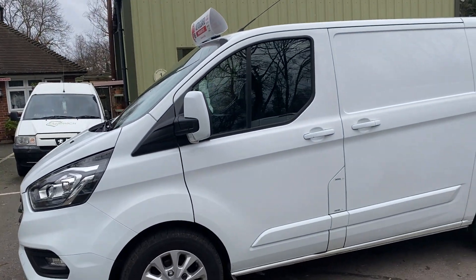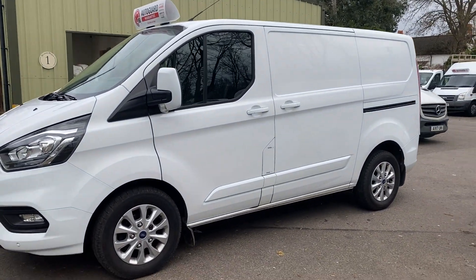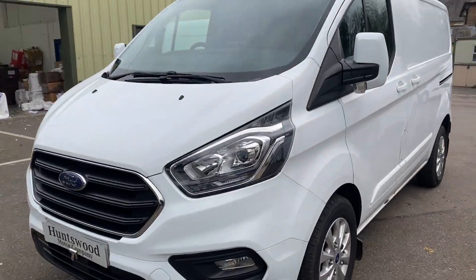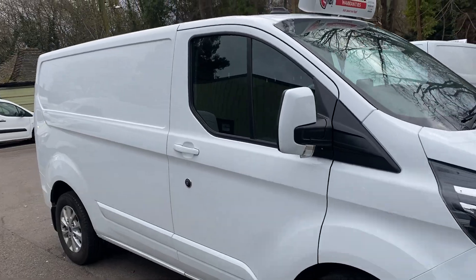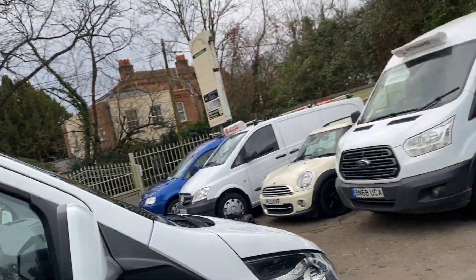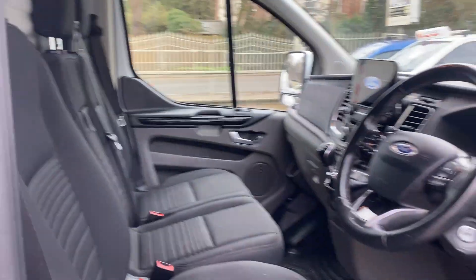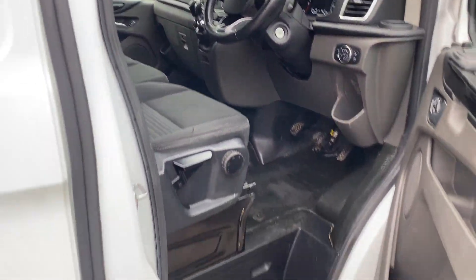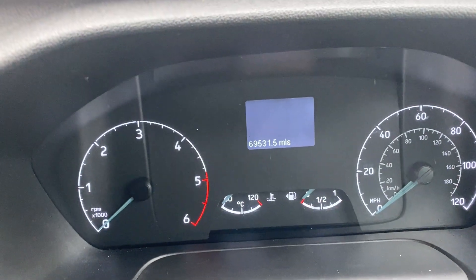For a three-year-old van with just under 70,000 miles, it comes with two keys. It's come direct from a very large company near to us — they've owned it from new, and it does have a good service history record. Inside, there are no marks or wear anywhere; it's in really good condition at 69,000 miles.